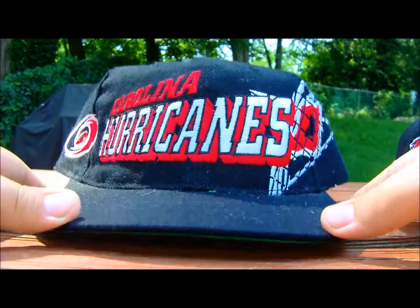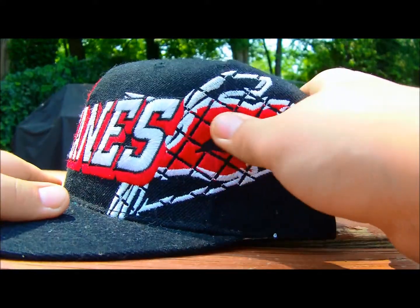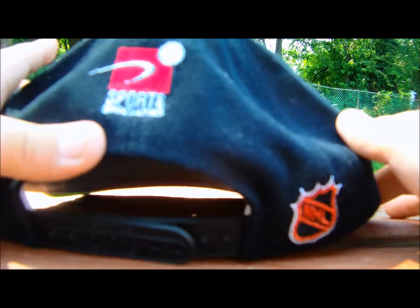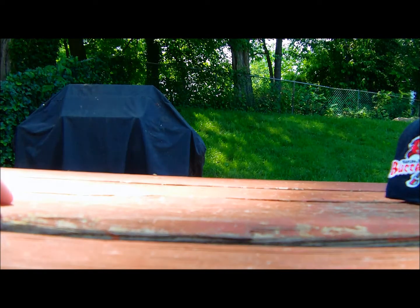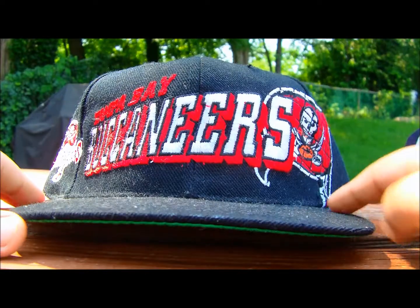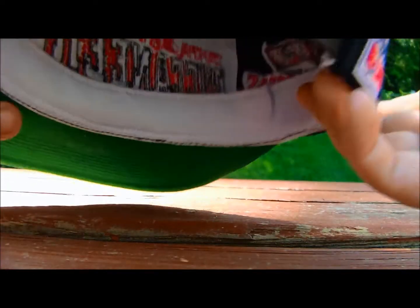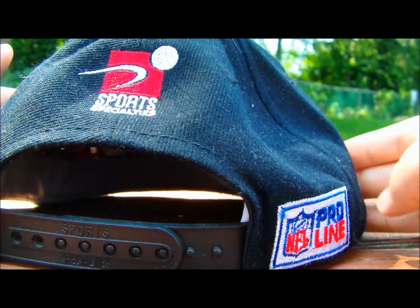Carolina Hurricanes grid vintage snapback with the grid-stitched logo on the side, NHL and sports specialties on the back. Then the Tampa Bay Buccaneers grid snapback vintage — Buccaneers logo stitched on the side, NFL Pro Line and sports specialties on the back, green under. The Denver Broncos one is exactly like these, just in navy and orange.